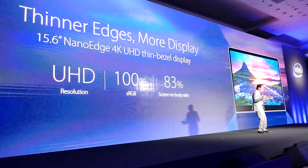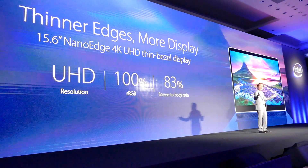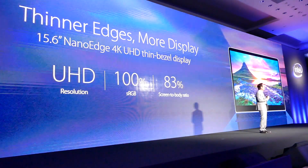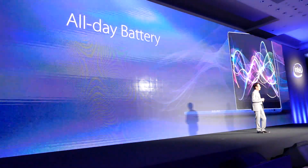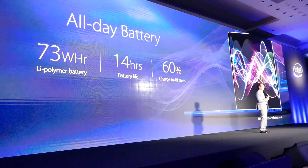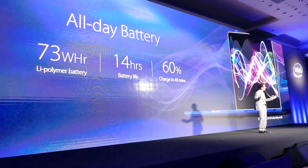With a stunning visual experience featuring an amazing 15.6-inch nano-edge 4K UHD display, and 100% RGB color gamut for the most vivid color, and a 14-hour battery life with a super-fast charger that can go from zero to 60% in less than 15 minutes.